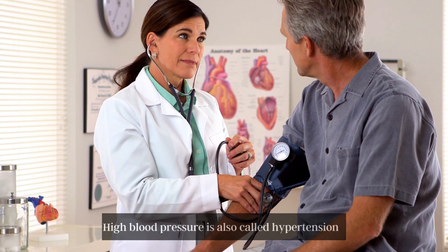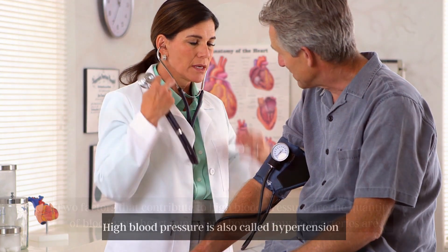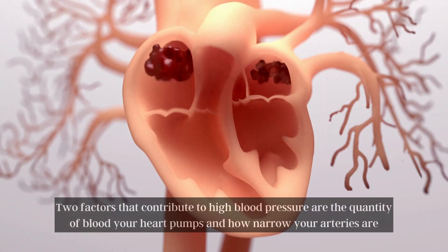High blood pressure is also called hypertension. Two factors that contribute to high blood pressure are the quantity of blood your heart pumps and how narrow your arteries are.